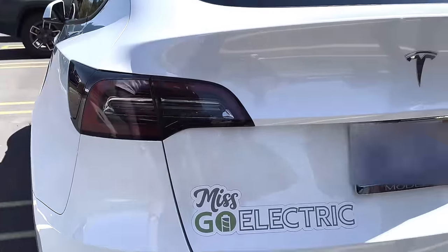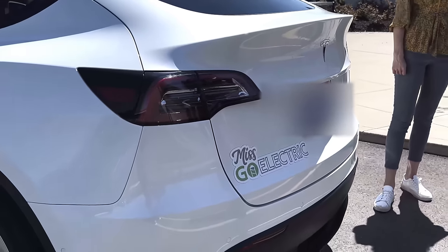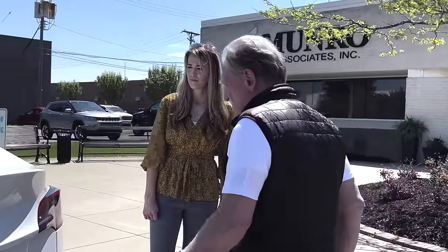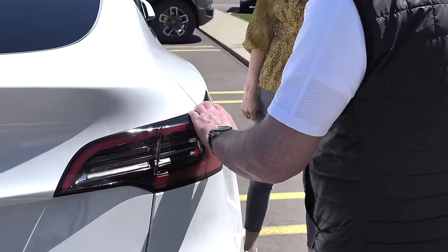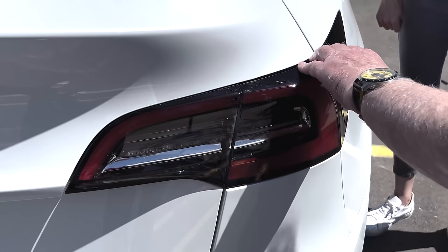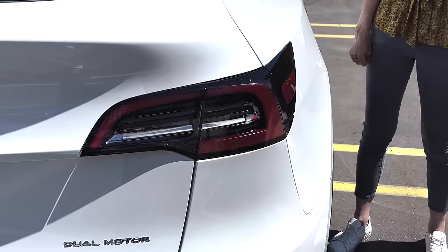I haven't looked at the back yet too much. This looks more balanced — I don't see too much going on here. Moving around to this side, it seems like it's exactly the same as the other side, same gap. Maybe there's something different about the hatch, I'm not sure.